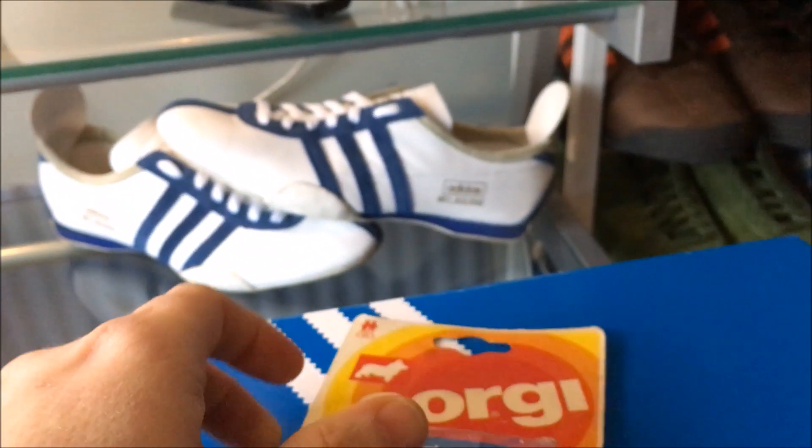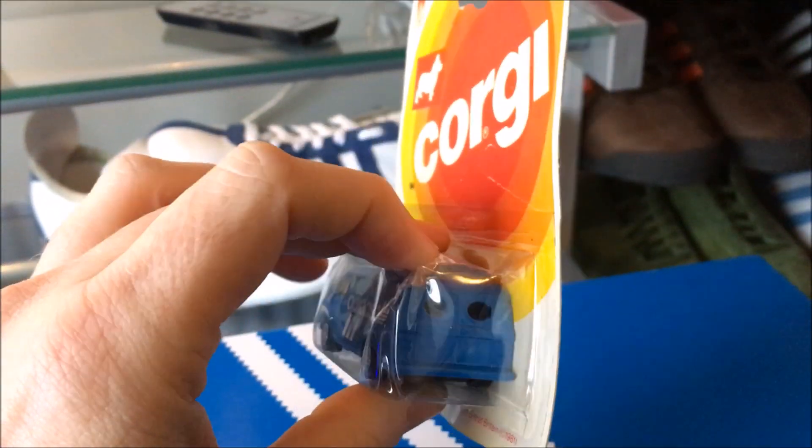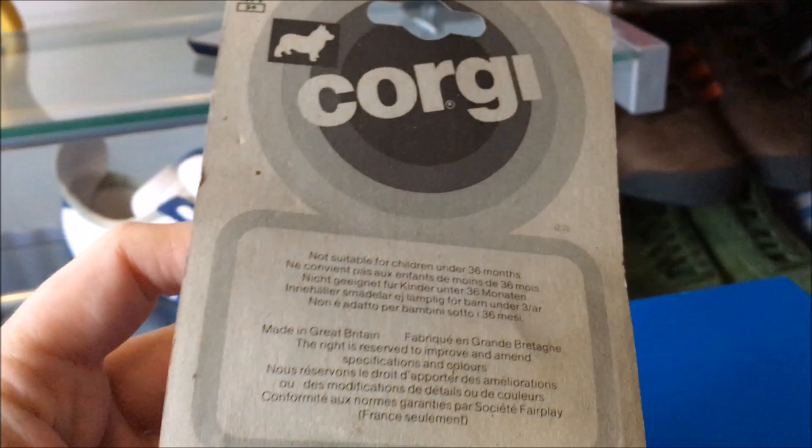This is the more desirable version of this. There is an 84 version, and you'd probably pay a pretty penny for either version.